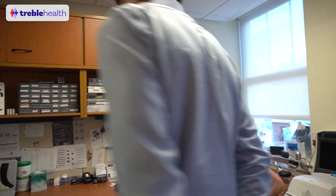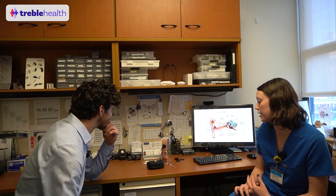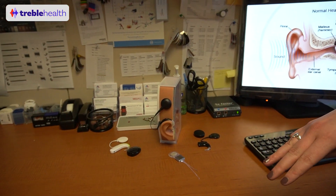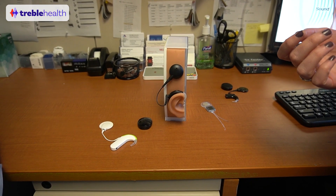In this room we sit down and have a conversation about whether the patient is a cochlear implant candidate — meaning whether they'd do better with a cochlear implant than with optimized hearing aids. We go over everything: how it works, what's different from a hearing aid, what the surgery is like. There are three main companies that make cochlear implants and we work with all of them. Every cochlear implant has two parts: the internal part and the external part.